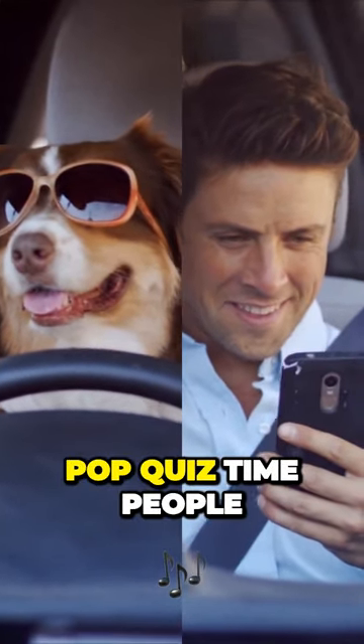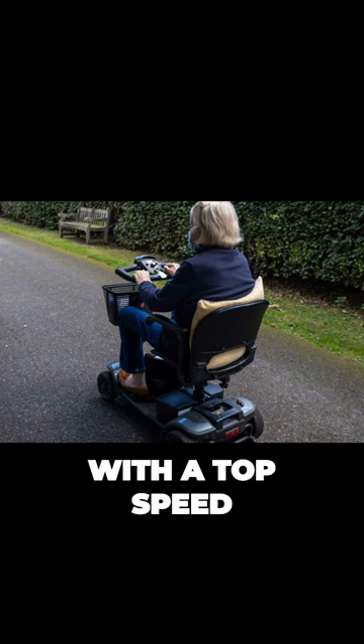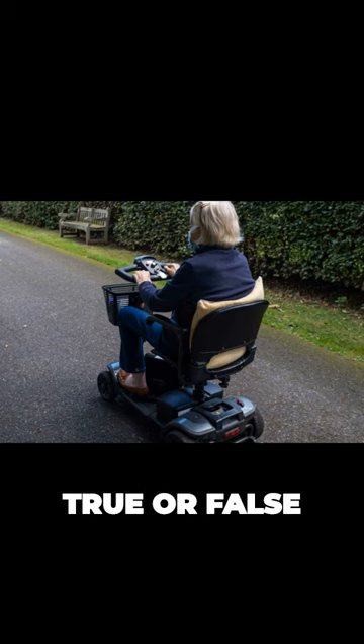Pop quiz time, people. True or false: a mobility scooter with a top speed of 8 miles an hour is allowed to drive on a dual carriageway. True or false?